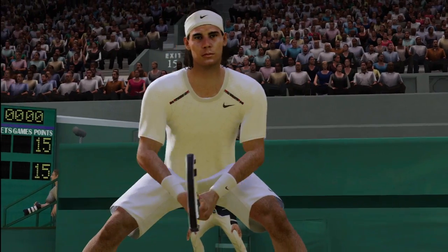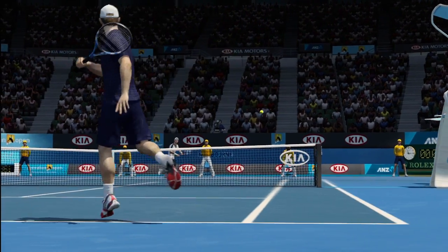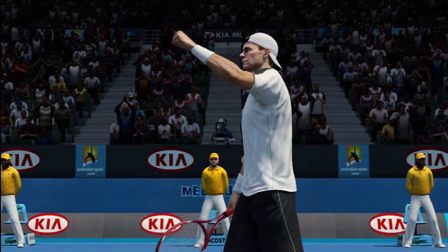Not only do they look and sound like themselves, they play just like their real-life counterparts. If you favor a certain shot or continue to dominate your competition with a forehand winner down the line, for example, the AI will recognize this, adapt, and change his or her tactics, just like real pros.